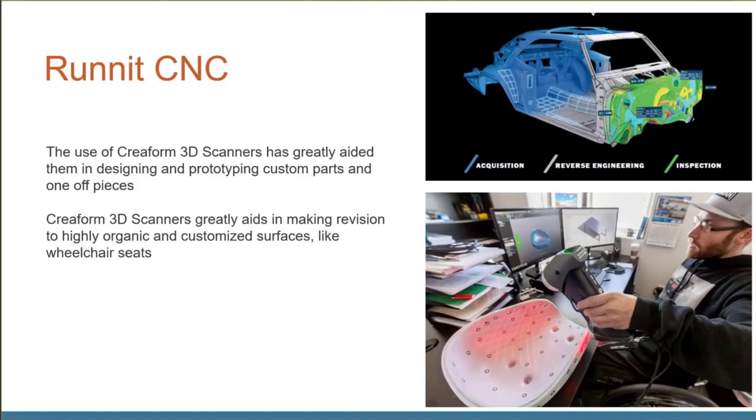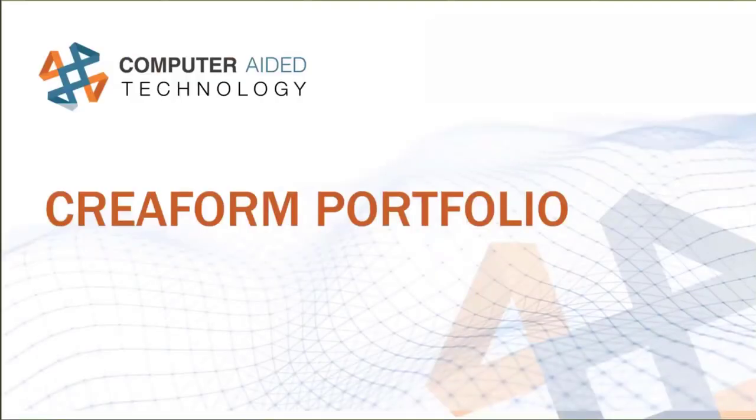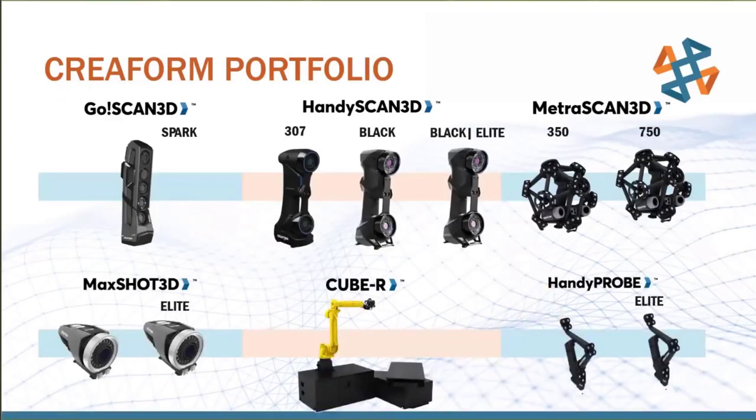All these companies use Creaform scanners. We offer a range of them depending on your requirements. The top-level scanners create 3D scan surfaces, while the bottom ones are more specialized — the MaxShot for large high-accuracy work, the C-Bar for automated in-process scanning, and the HandyProbe as an optical CMM. For medical applications, people usually lean toward the GoScan Spark — it's lower accuracy but the HandySCAN Black Elite already achieves 9/10,000ths of an inch.